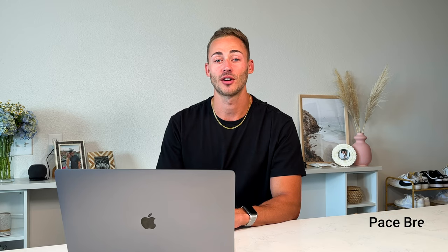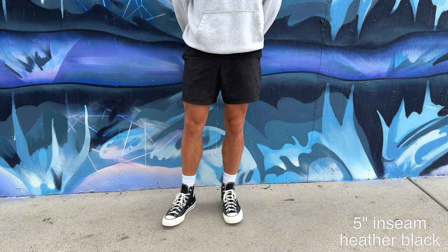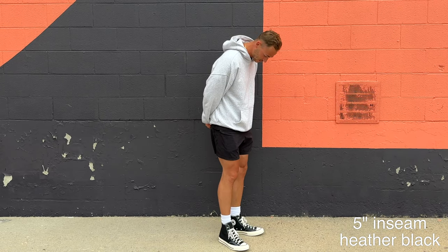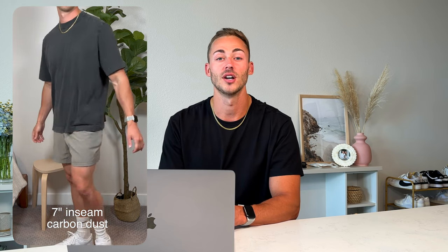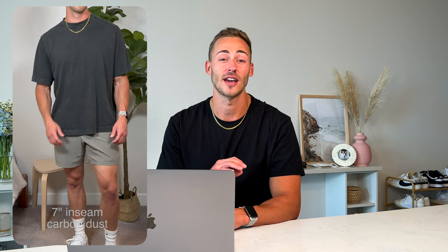Now I'm going to talk about my first Lululemon love — the item that really introduced me to the brand and drained so much of my money — the Pacebreaker short. I have four different colorways: one in a five-inch inseam and the rest seven-inch, in heather black, carbon dust, heather navy, and a light blue ocean color. I used to absolutely love these for running to the store and the gym, but I've since graduated to a short I like far more.